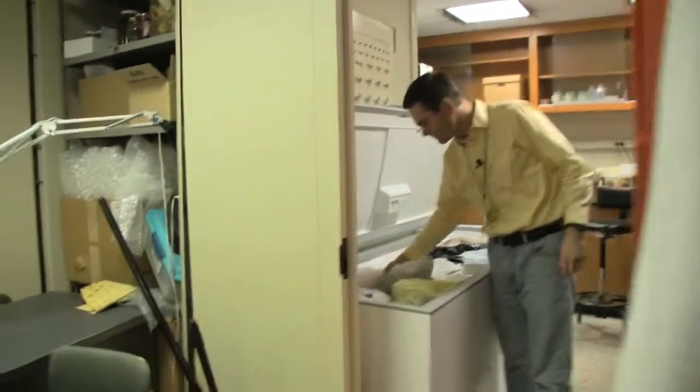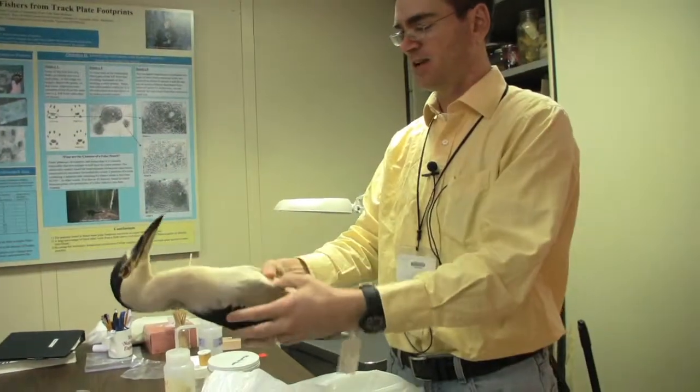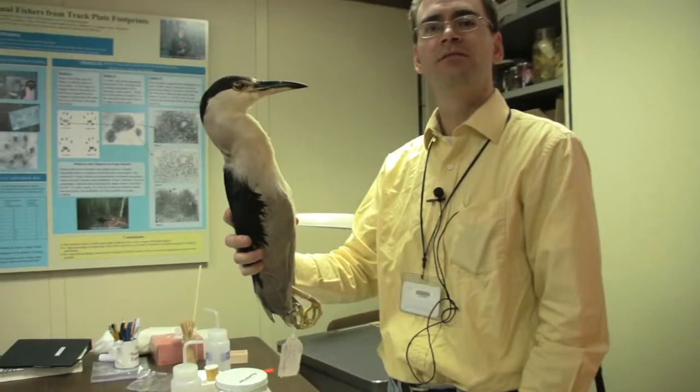This is the freezer. Let me just pull some things out here. This one you can see he's frozen solid, just like a frozen grocery store chicken, except that he's still got all of his feathers on. This is called a black-crowned night heron.